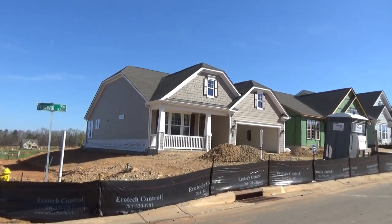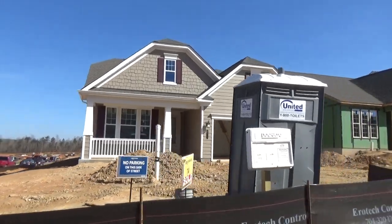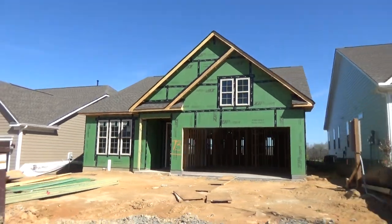Hey, I'm on location in Crestwind, one of Charlotte's great 55-plus neighborhoods, with a 2019 update tour. This is the year that their amenity center opens — we're going to take a look at it, so stay to the end of the video.